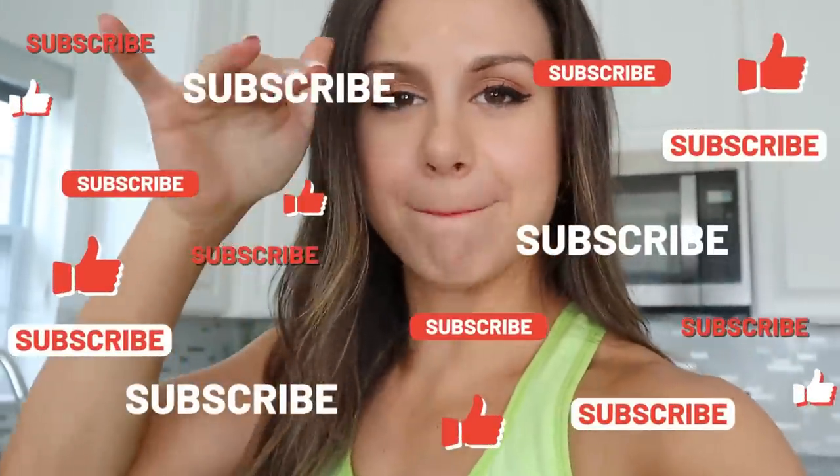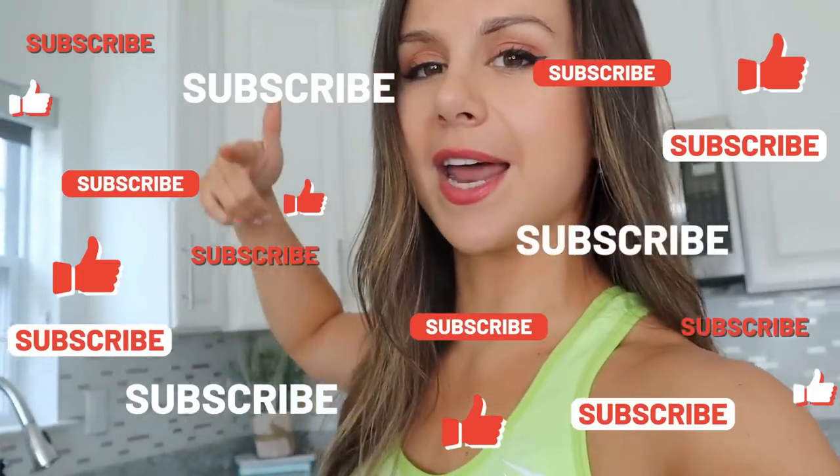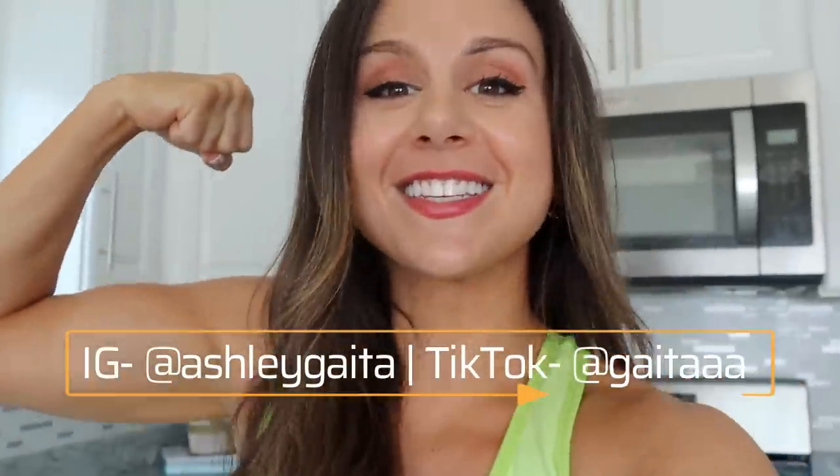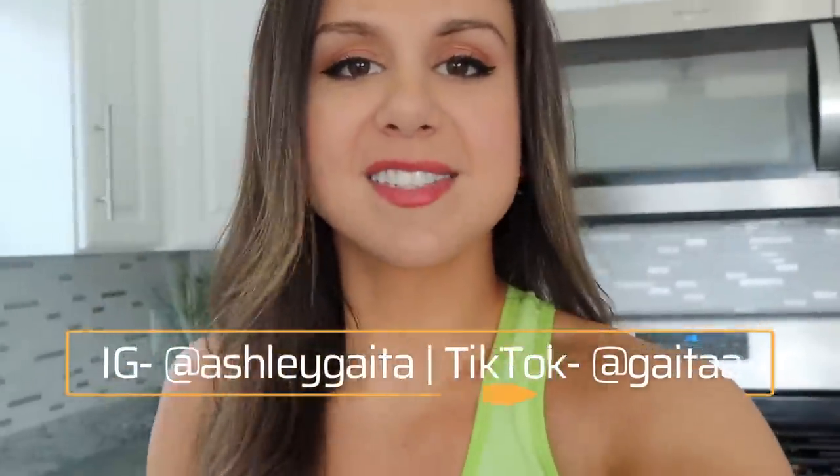You know the drill — if you have not already, definitely hit that subscribe button, especially if you're a Gymshark fanatic because we love to do Gymshark on this channel. Follow your girl on IG and TikTok for all things fitness, because together we got this. Try-on haul begins now.